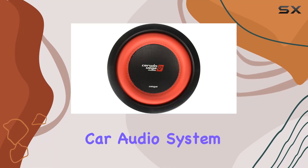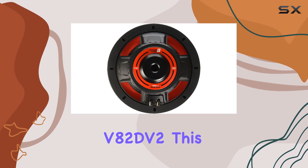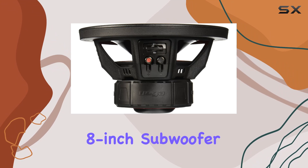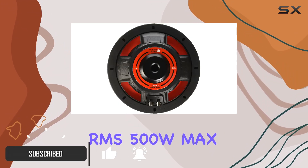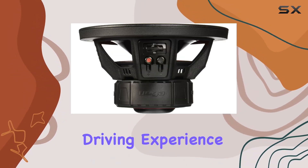Are you ready to take your car audio system to the next level? Look no further than the Sirwin Vega V82DV2. This powerhouse of bass boasts a dual 2-ohm, 8-inch subwoofer design, delivering a whopping 250W RMS 500W Max of deep, powerful bass that will transform your driving experience.